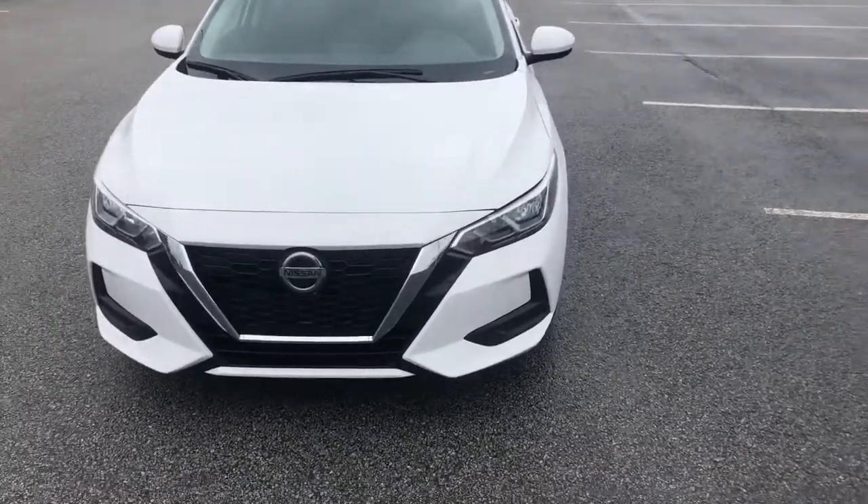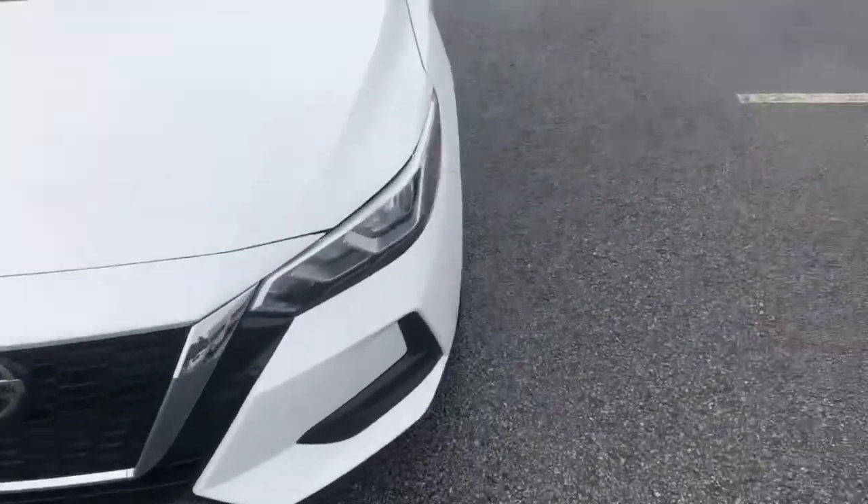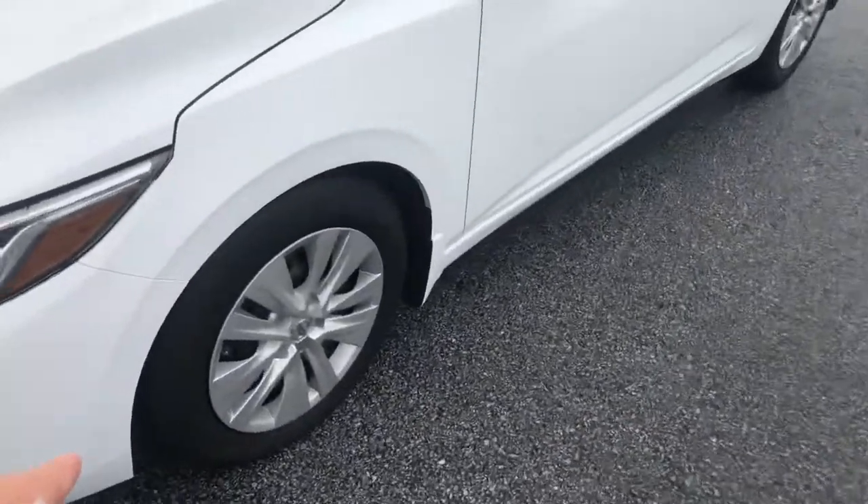Starting off here on the front, you can see it's a great looking vehicle — no damage, everything looks great here on the front. Of course the tires and rims look in great condition. Walking down the side here, you can see it looks great as well.